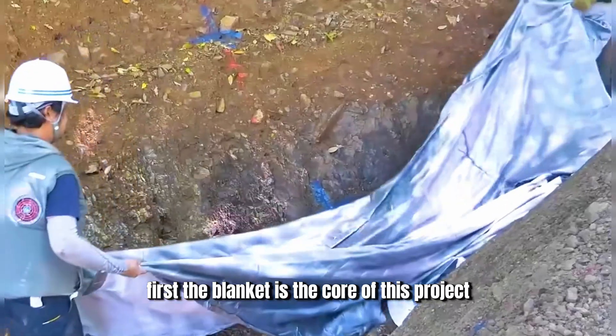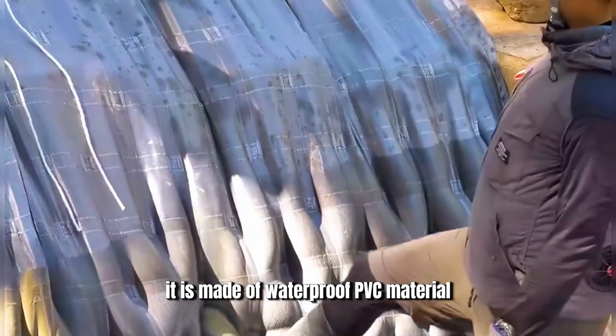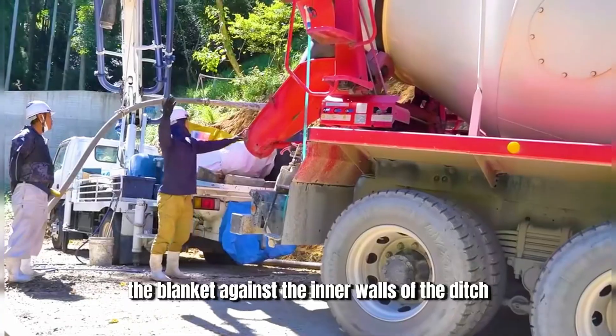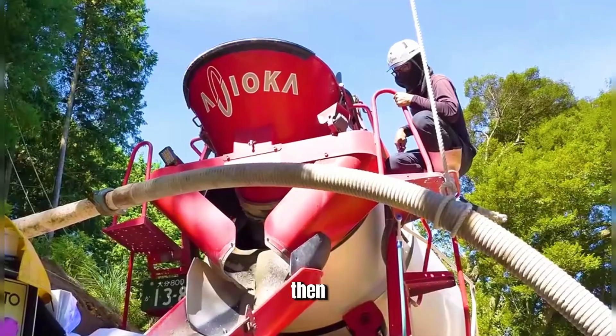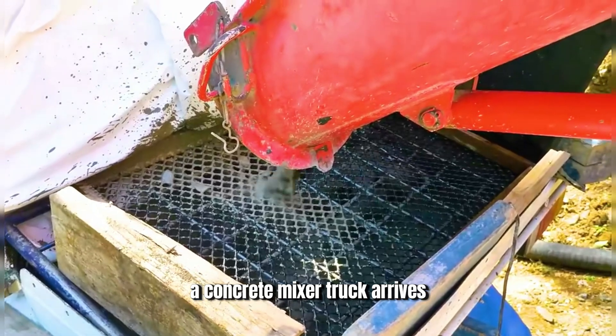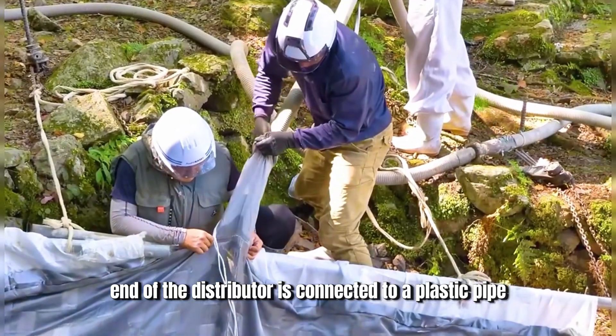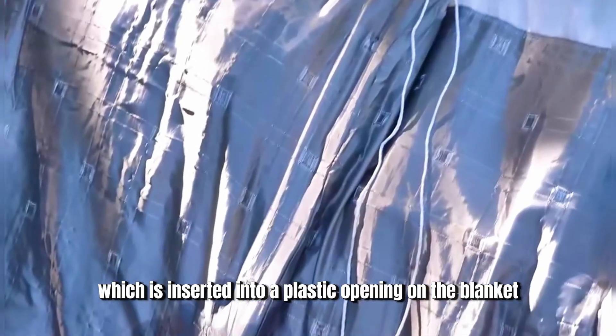The blanket is the core of this project. It is made of waterproof PVC material and has enough internal space. After digging the ditch, they lay the blanket against the inner walls. Then a concrete mixer truck arrives and pumps the mortar into a distributor. The other end of the distributor is connected to a plastic pipe, which is inserted into a plastic opening on the blanket, and mortar is pumped inside.